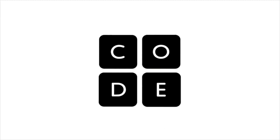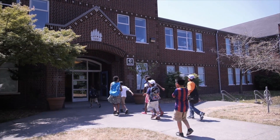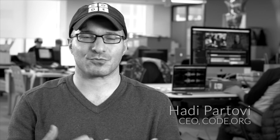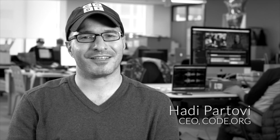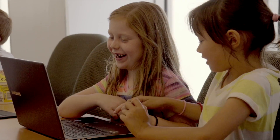At Code.org, we think computer science is a foundational field for every student, no matter what career you want to go into. In a world that's being changed everywhere by software, computers, websites, mobile phones, the idea that you could go to a school in this country and never learn about computer science — that just seems wrong, and it's something we wanted to fix.